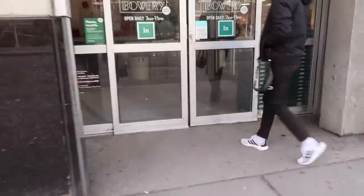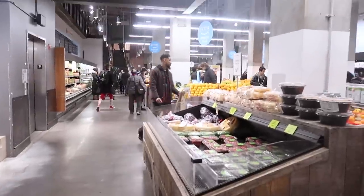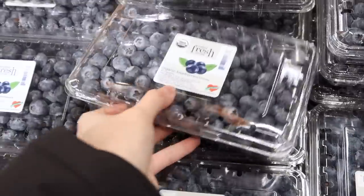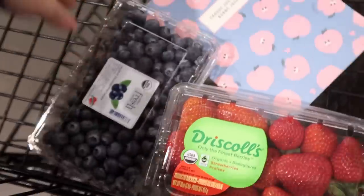First off, Whole Foods. I'm getting some organic strawberries and also some frozen blueberries because I love just snacking on these. When I'm grocery shopping I usually like to shop around the perimeter of the store, because that's usually where all the fresh whole foods are like meat and produce — in between the aisles is usually where people get lost with all the processed foods.